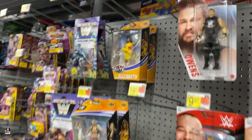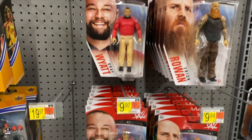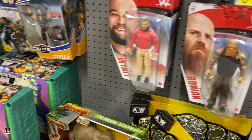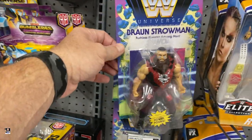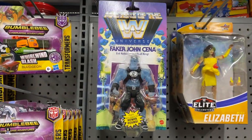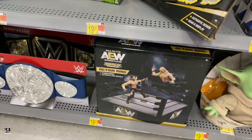Let's take a look at some wrestlers. Kevin Owen, Wyatt, AJ, Ronda, got some of these, Strowman, Baker John. AEW belt, AEW ring.